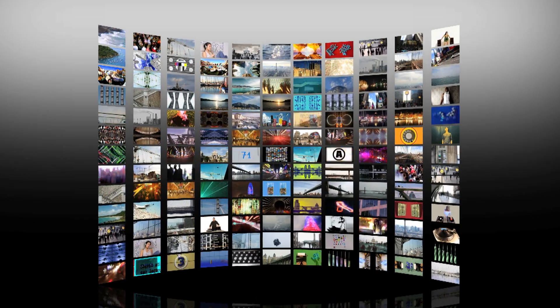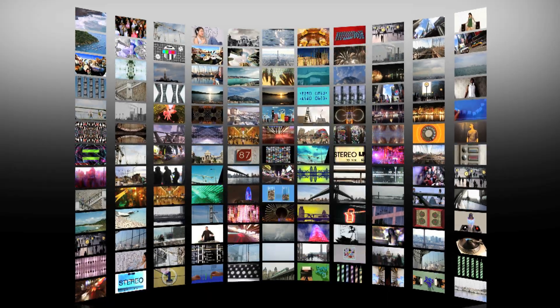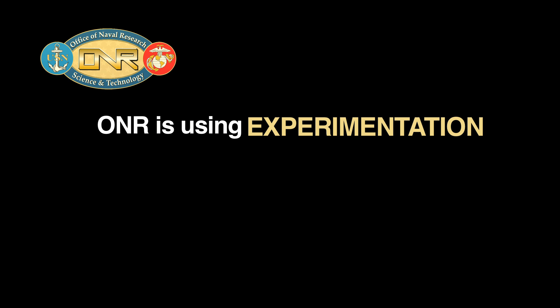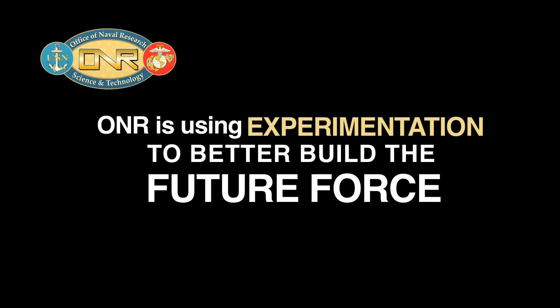The Office of Naval Research offers the connections to experimentation. ONR is using experimentation to better build the future force.